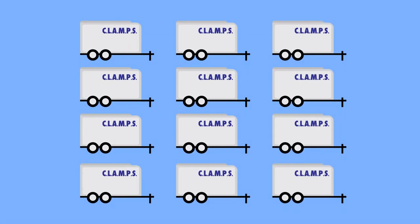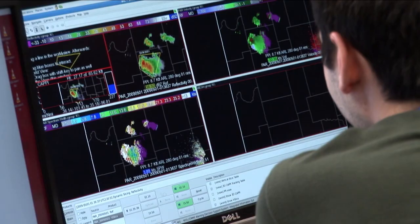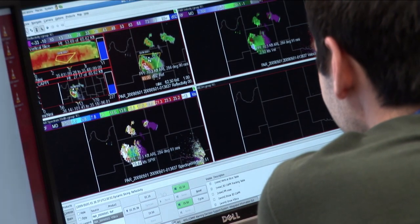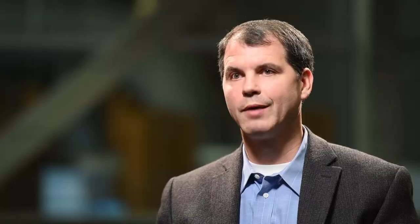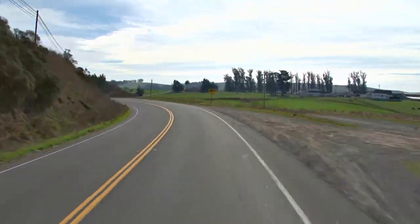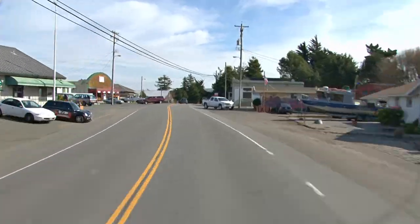Ultimately, to improve a weather forecast, we're going to need multiple CLAMPS — maybe 10 or 15 of them scattered around a multi-state area, so you're giving a lot of information to the model. We just completed an experiment this last summer called PECON, which stood for Plains Elevated Convection at Night. Every day, we moved CLAMPS to a different location so that hopefully we'd be able to observe that storm.